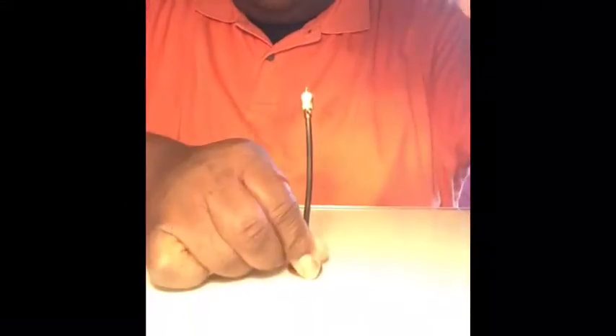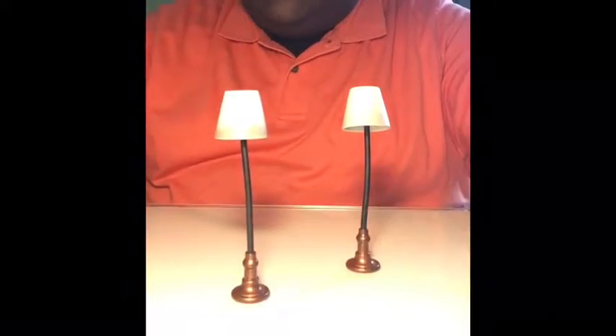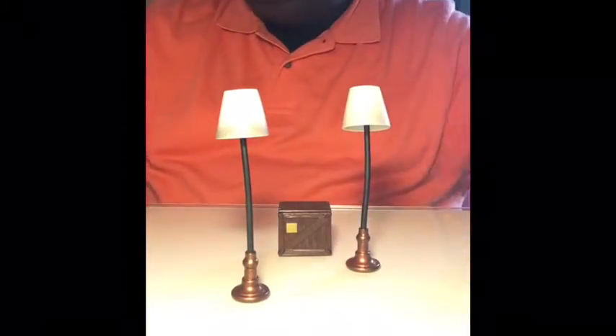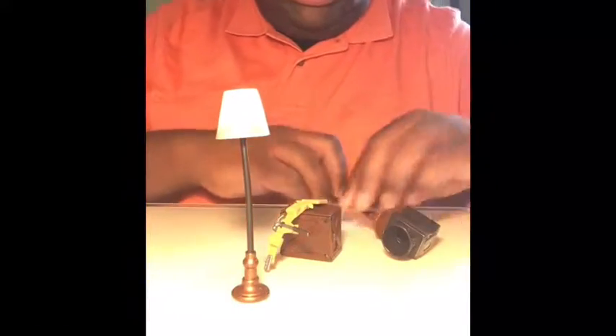I also got a couple of lamps on a little lamp post with a shade — a couple of those. Also got this cool little wood grain box, and I also got this six-inch figure-size tool belt. That's really cool. I found some really good pieces and I'm very happy with everything.